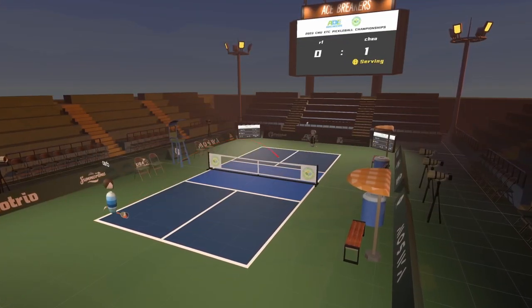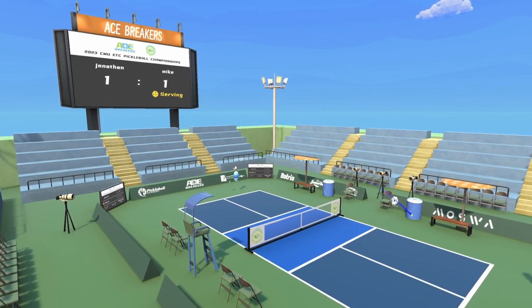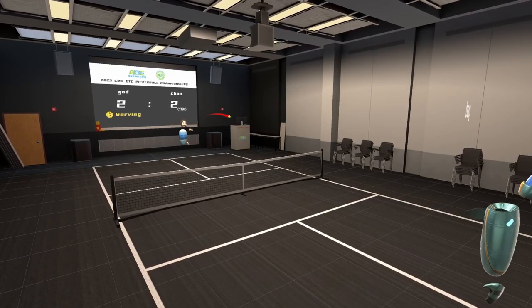By combining these techniques and features, players can engage in pickleball that simulates the real sport and compete with tactics and strategic gameplay.